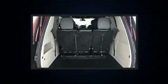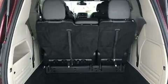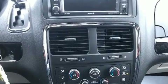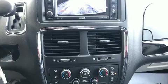Storage solutions are integrated throughout the interior, demonstrating thoughtful attention to detail. You and your passengers will enjoy the stereo system, which includes a CD player with MP3 capability, steering wheel mounted audio controls, and 6 well-positioned speakers.